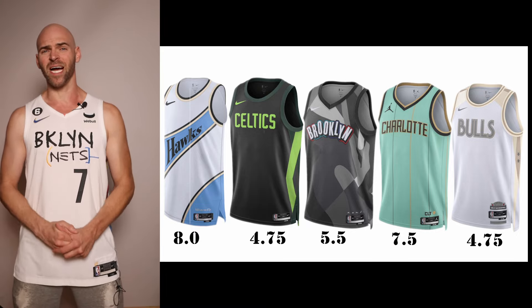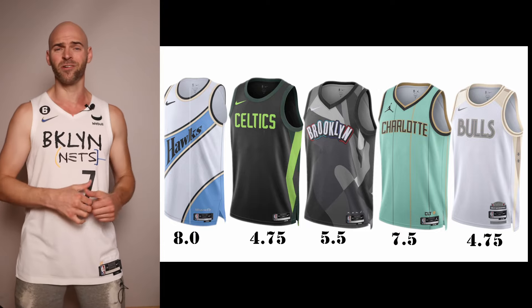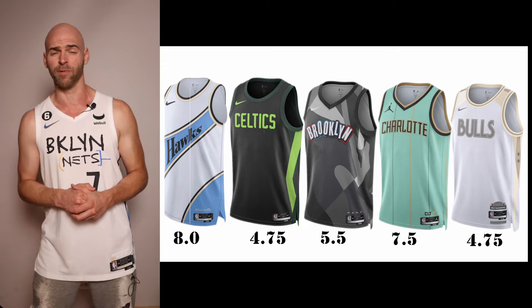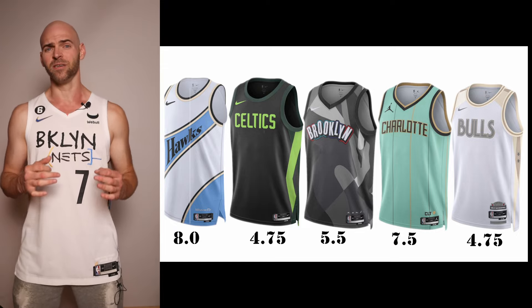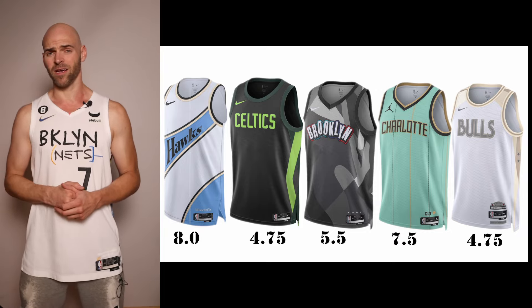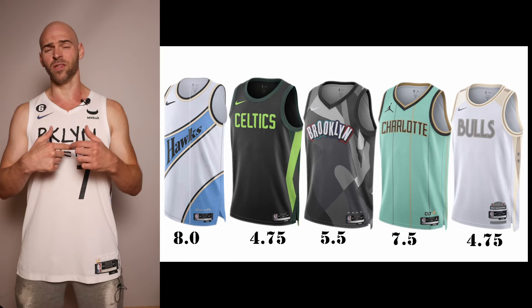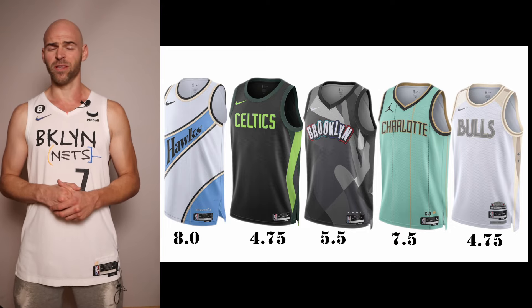Next up we have the reigning NBA champions, the Boston Celtics. This jersey is terrible in my opinion — it is a color swap from last year. Last year's was so-so, but this color swap is going to give it a 4.75. Also taking a downgrade from last year is the Brooklyn Nets, which was designed by Lace. This year's has the same basic design with the colors in the watermark and the rest of the jersey in black and gray. I don't like this one — giving it a 5.5; last year's was much better.